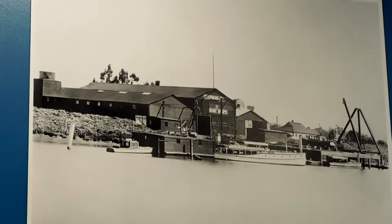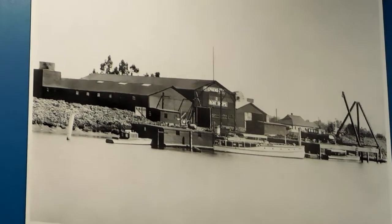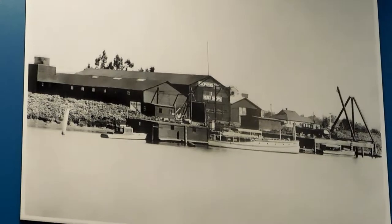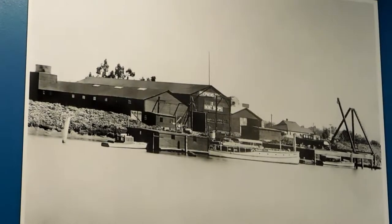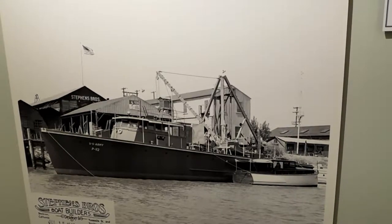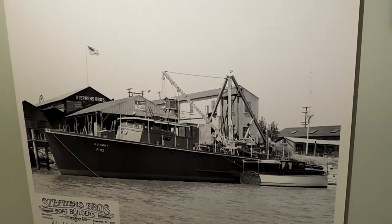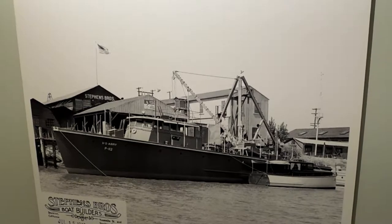There is an image right there of the old Stevens Brothers building. That building is not there anymore — there is a different boat building there now. Five Star Marina currently sits where the Stevens Brothers used to be. It's pretty cool.